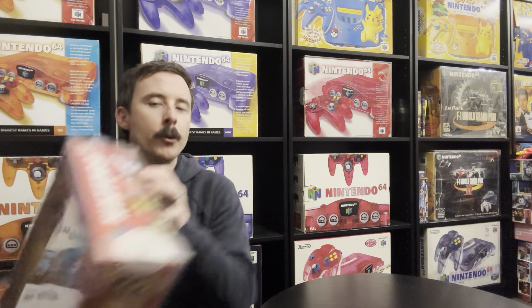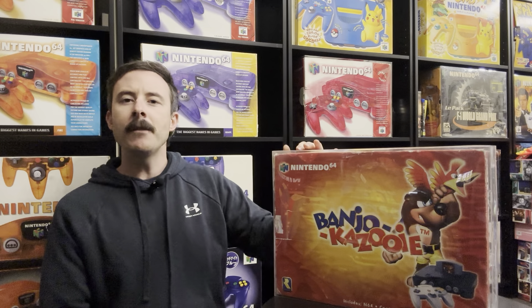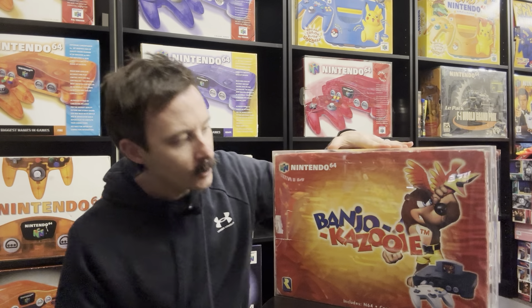What you're seeing here is all going to change. But today we're talking about my Banjo-Kazooie console — this beautiful Nintendo 64 console — what I paid for it and what it could be worth today. Before I talk about what I paid for it, we'll go over the basics of this console.